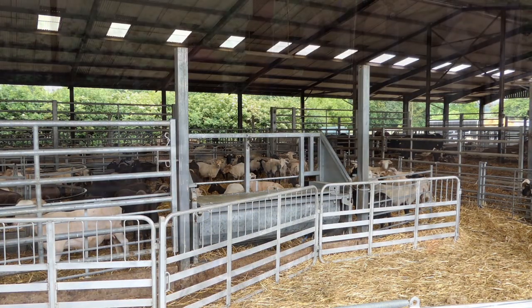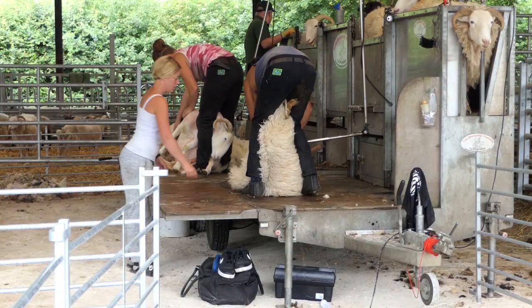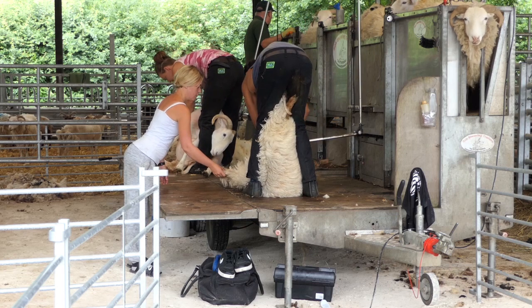Today is shearing day here at Home Farm. It's a really busy day. We get some contractors in to shear. It's very noisy but it's done for a welfare reason to prevent fly strike on our sheep.